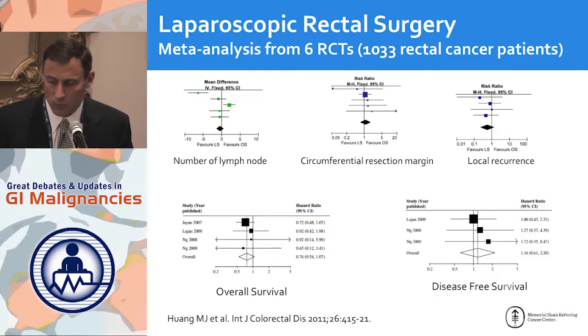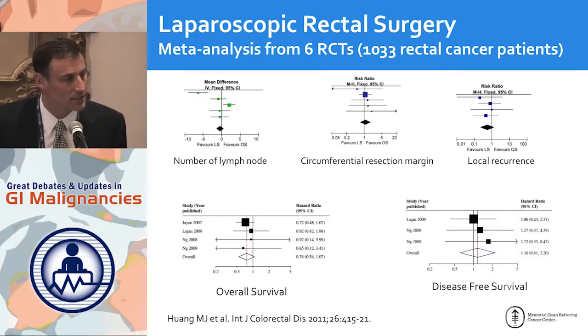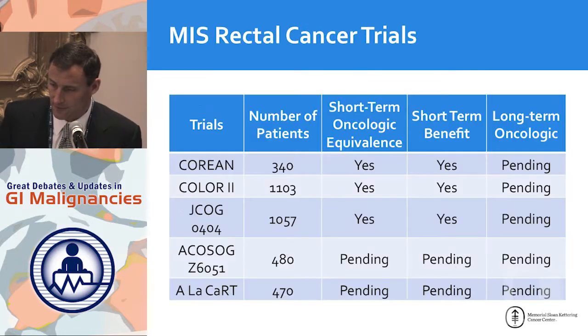Is there data? This meta-analysis from small single-institution randomized controlled trials shows in forest plots that overall survival, disease-free survival, local recurrence, and resection margins are all equivalent. So in very skilled hands you have data to prove it's oncologically safe. There are now large prospective randomized trials worldwide: the ACOSOG Z6051, the US study that has closed and should be published soon, and the COLOR 2 trial whose final results will be published in the New England Journal within a few months. Short-term data already shows oncologic equivalence in experienced hands.